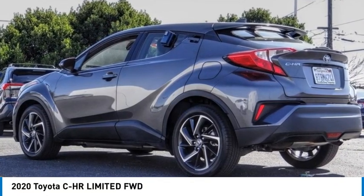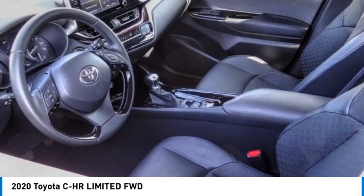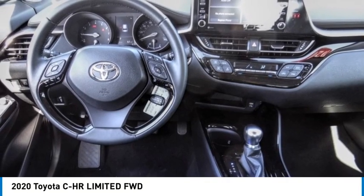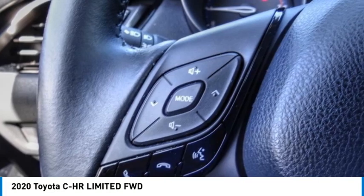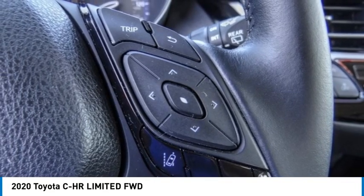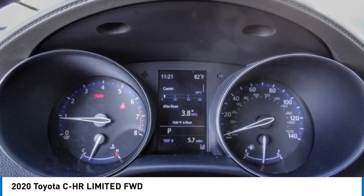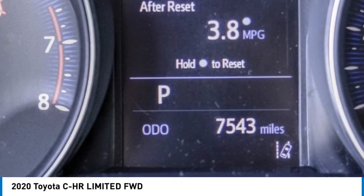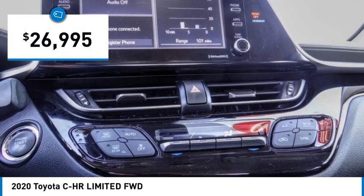Looking for the right vehicle? Check out the 2020 CH-R. The Toyota CH-R's fresh design makes it stand out in the crowd and the interior oozes with style. The CH-R handles like a race car and has all the safety features you'd expect from a Toyota vehicle, and is priced below $30,000.